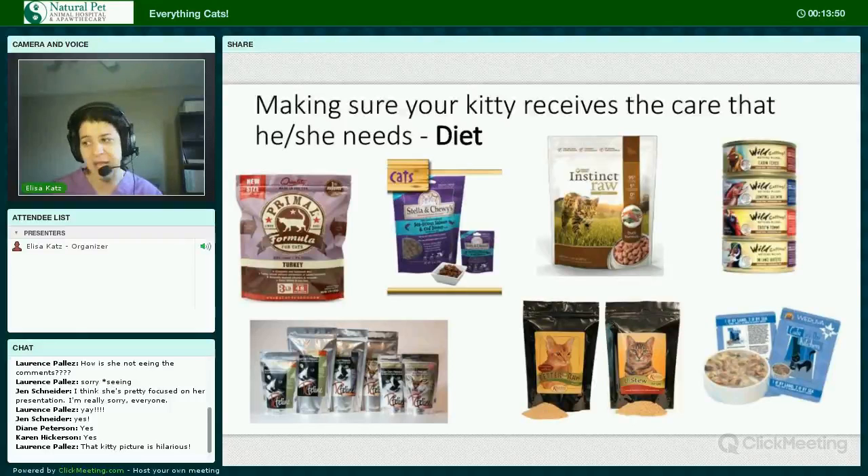Making sure your kitty receives the care they need starts with the diet — feeding a species-appropriate, meat-based diet, the least processed diet that fits in with your lifestyle. Obviously raw is preferable. There are pre-made commercial raw diets that are already complete and balanced — some examples are Primal, Stella and Chewy's, and Nature's Variety. There are also freeze-dried raw options.